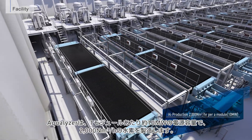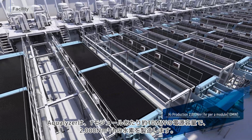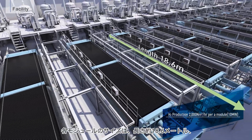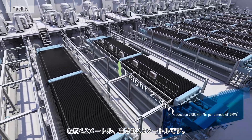The Aqualizer can produce 2,000 normal cubic meters per hour per module, which is a 10 megawatt scale. Each module has an approximate size of 18.6 meters in length, 4.2 meters in width, and 2.3 meters in height.